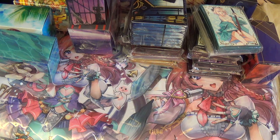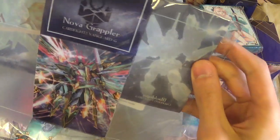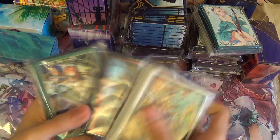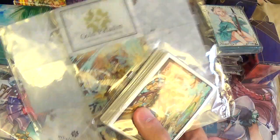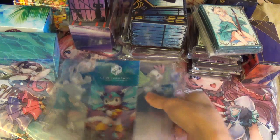I also got some Cardfight Vanguard point exchange items. This is the Zodiac Time Beast deck box, I got the Garmore deck box, the Blau deck box, and the Battle Sister deck box — it comes as a set. If you exchange 3 points you get items like the Garmore deck box and sleeves. The Zodiac Time Beast is only 1 point but it's still very cute — it's all the small animals.